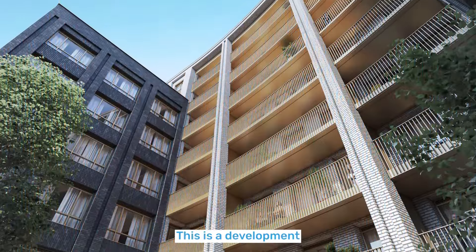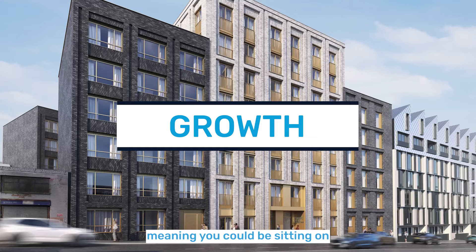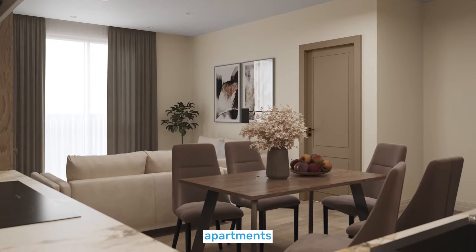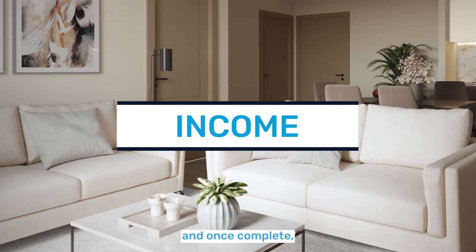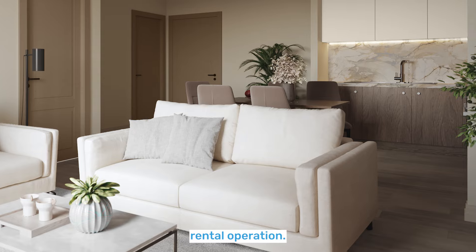This is a development that's highly likely to hold its value well and outperform the market growth of 15% over the next five years, meaning you could be sitting on a big capital uplift if you invest. Prices for one and two bed apartments start from around £222,000 and once complete, a specialist short-let management company will fully manage all aspects of the ongoing rental operation.